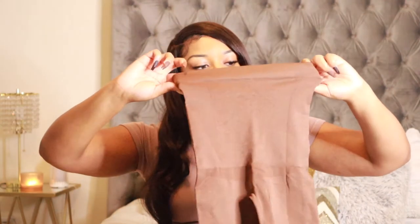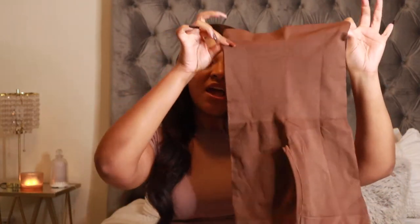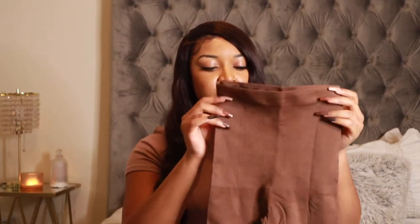Next up, we have the high-waisted shaper short. If you watch my most recent Shapermint haul, I have these in black and I really, really like these shorts. I saw that they have them in a chocolate color, and it's the fall/winter time, so I was like why not pick up the chocolate color. This is just a high-cover-up-your-fupa, cover-up-your-food-baby short — it goes to like a biker shorts length, so there's the longer version. I grabbed this in a size medium large and it fits me perfectly. This is probably my favorite shapewear piece from Shapermint, so I just went ahead and got it in another color.